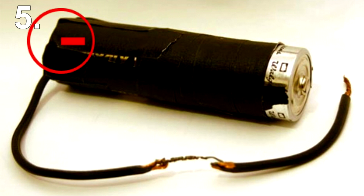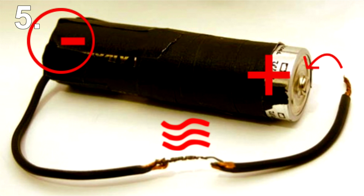A wire is taped to the negative side of a battery. When you want a light, just touch the other side of the wire to the positive side of the battery and the exposed bit of wire in the middle heats up.